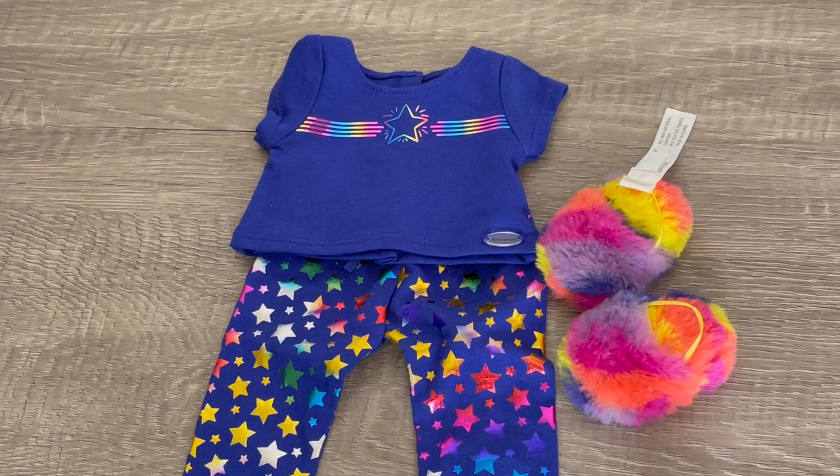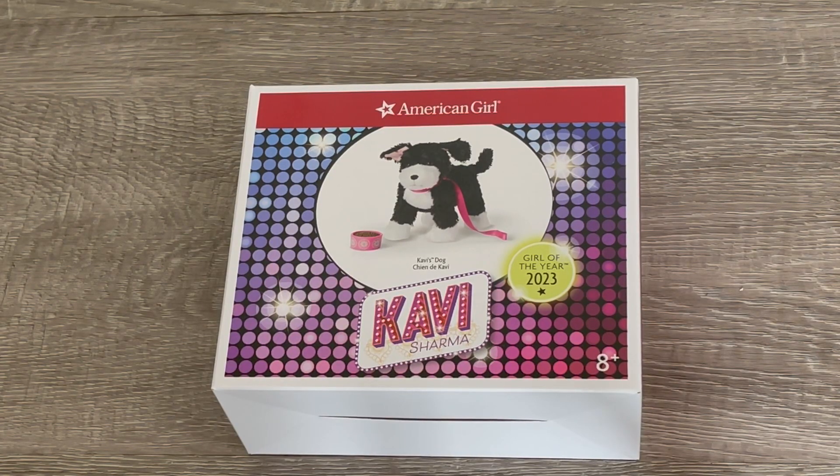These pajamas are so stylish — very bright and colorful. I love the addition of the slippers; they match the theming of the stars. Every year as part of the Girl of the Year collection, they normally do release some sort of pet or animal as part of the collection.